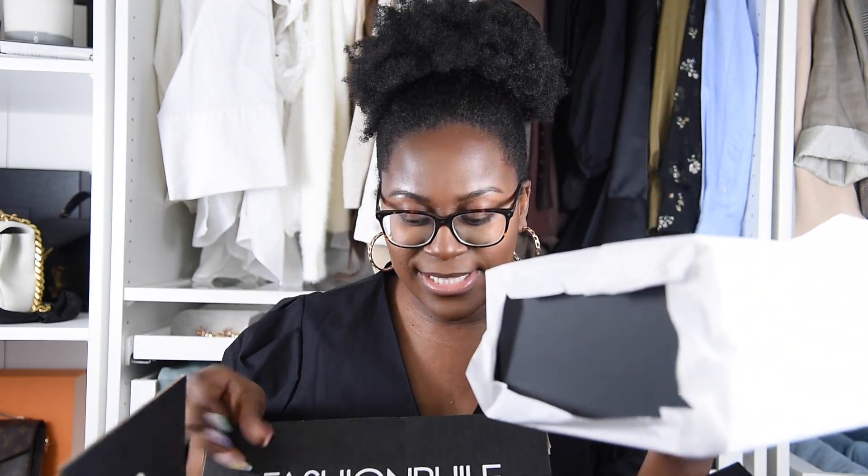First things first — in the box is this right here, which I'm assuming is my receipt. I open it and it comes with nice confetti — how cute is that! Yes, it is my receipt, and it is a thank you card as well, so super nice. Next up we pull this out — here's the box — and there's just more confetti and paper at the bottom.